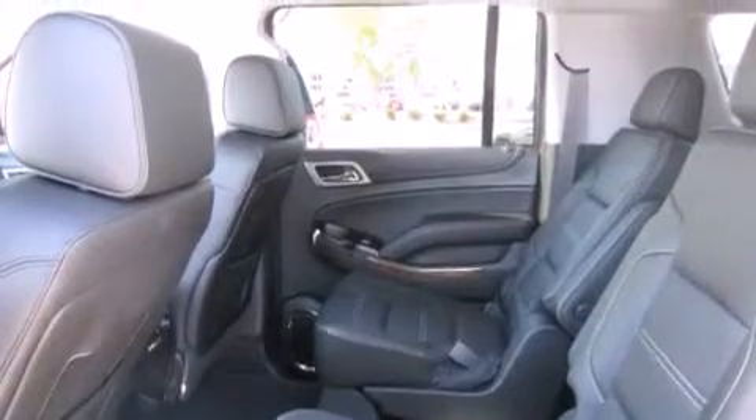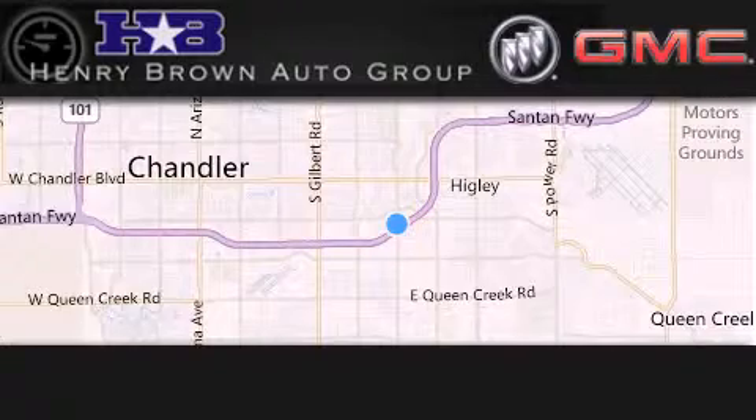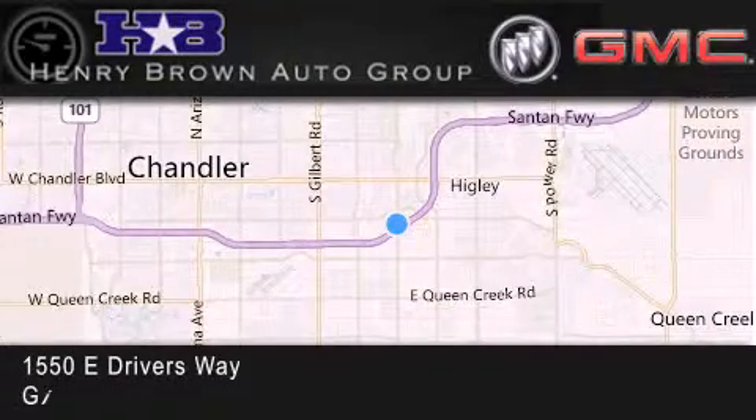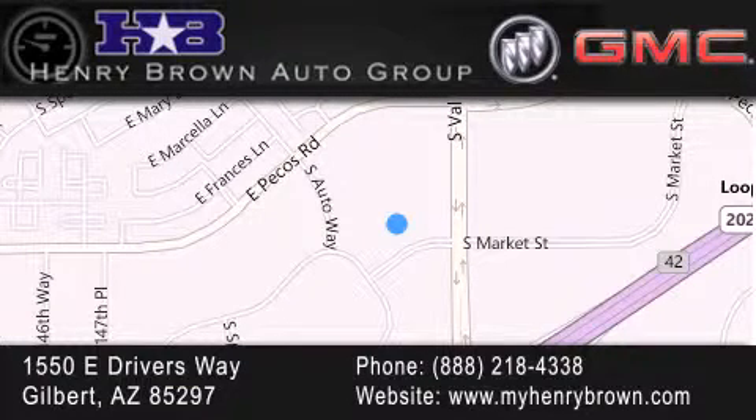Contact us today and schedule your opportunity to see this automobile in person. Henry Brown Buick GMC is located at 150 East Drivers Way in Gilbert — family owned and operated, offering every customer a premier experience. Cars and trucks and trades are worth more at Henry Brown Car and Truck Store.